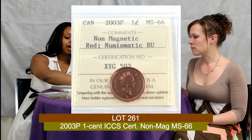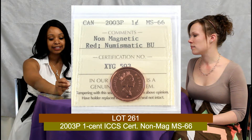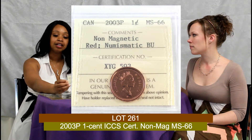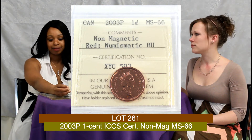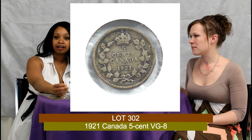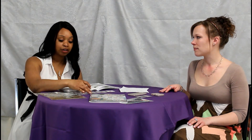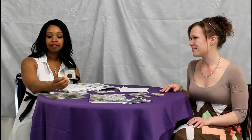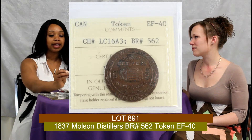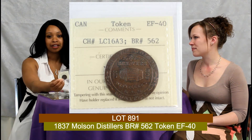This is a 2003 non-magnetic P 1 cent. It is ICCS certified in MS66. This is an interesting coin because normally these coins are plated in zinc but this is not an American version. Another favourite of mine right now is the 1921 Canada 5 cent coin — something that doesn't come around very often and not a lot of people are going to have it in their collection. Following that we also have in our token section the Breton 562, a Molson Distillery token, ICCS certified in about EF40. This is a unique piece that doesn't come along very often.